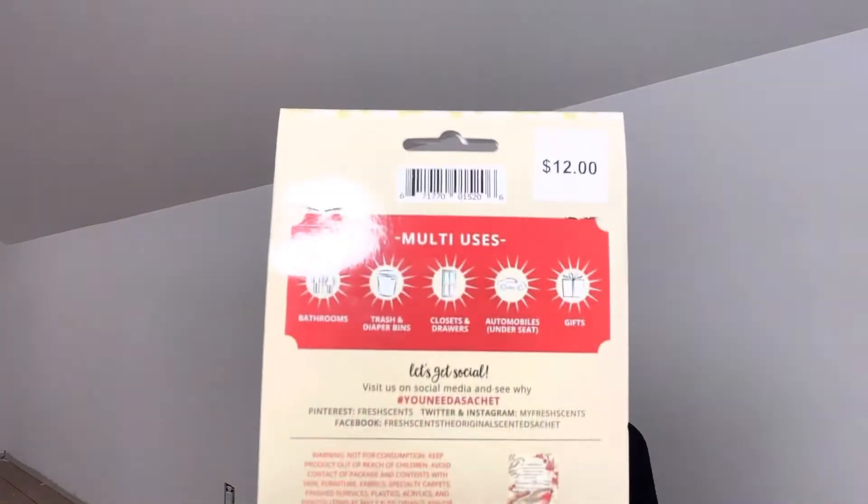I picked this up. These were originally $12 and they were almost down to $4, so that was really good. These smell fabulous. You can put them in your bathrooms, in your trash, in your diaper bins, closets and drawers, your cars — preferably under the seat, that would really help maximize the scent. You can put them in with gifts or use them as gifts. It's a three-pack, just got the little bird on there with the berries. It smells amazing and I like to put those in our closets and bathrooms, like on the back of the toilet lid — it just smells great.